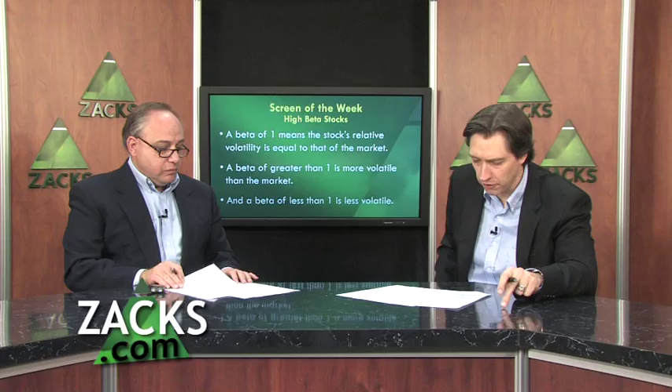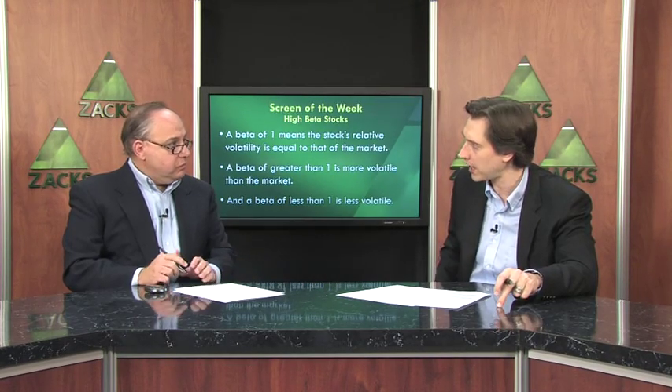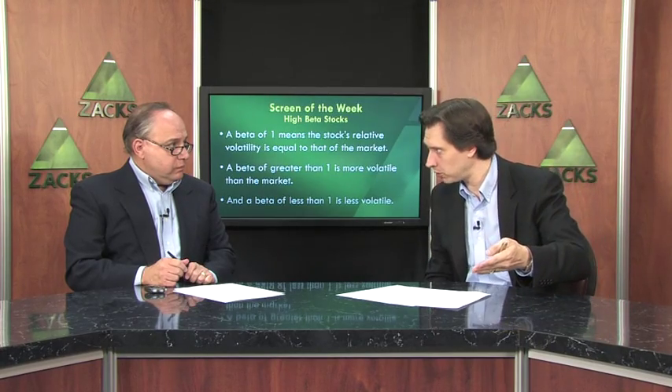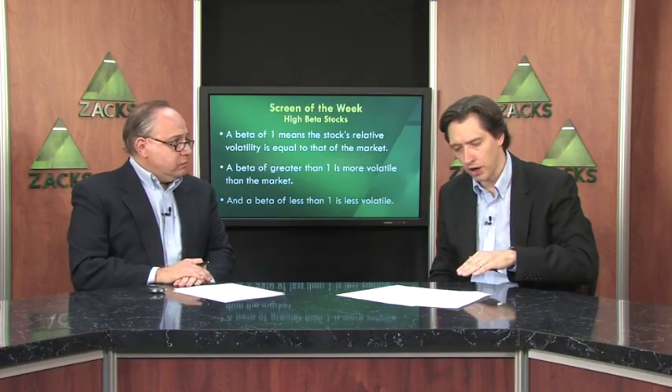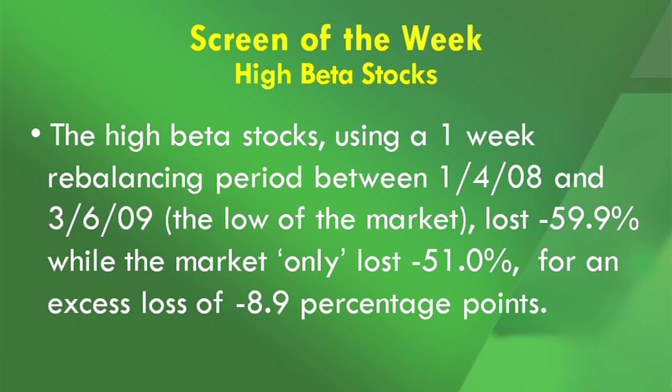But I ran some tests and found some very interesting statistics using the Research Wizard. The first test looked for stocks with betas half as much as the market, and the other test looked for stocks with betas 50% more than the market. The results didn't really surprise me in that the high beta stocks did indeed move more than the market and the low beta stocks moved less. The high beta stocks in this test, using a one-week rebalancing period between January 4th of 2008 and March 6th of 2009 — that was the low of the market — the high beta stocks lost 59.9% while the market only lost 51%.